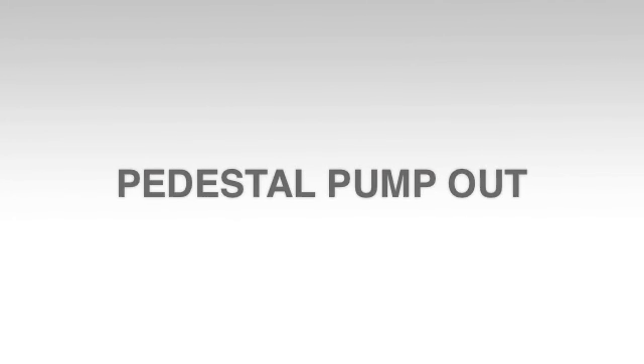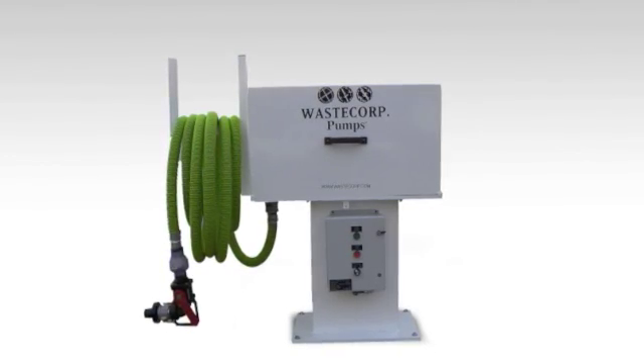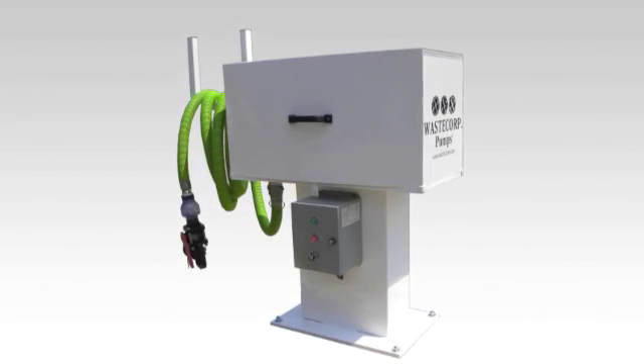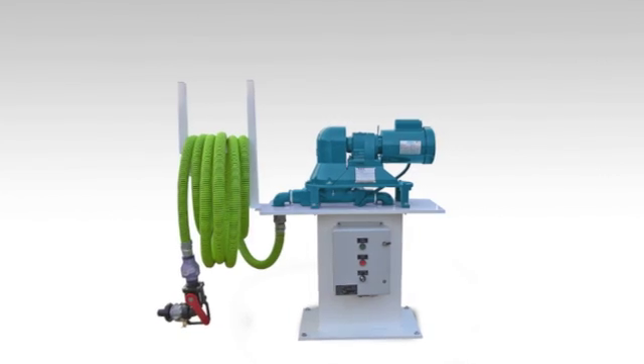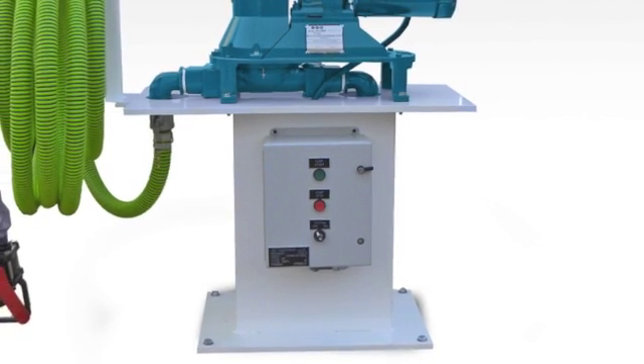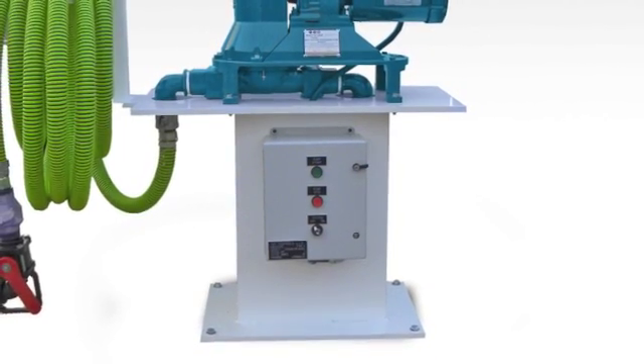WasteCorp's pedestal pump-out sits on a heavy-duty powder-coated pedestal surrounded by a lockable enclosure to save space on your dock and secure the pump station during off-hours. This system features a control panel with push-button, key, remote, or coin-operated controls.